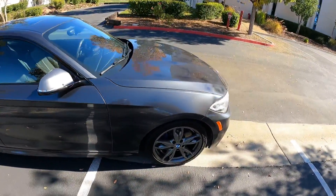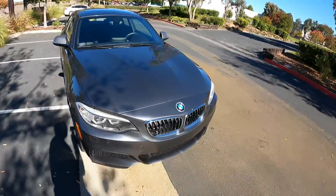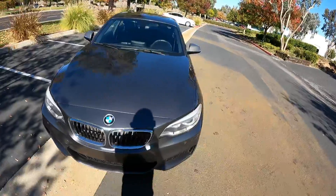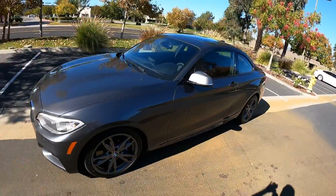If you'd like to come down, experience this vehicle, take it for a test drive and see how this is the car for you, give us a call at 951-265-2342. Thank you for watching.